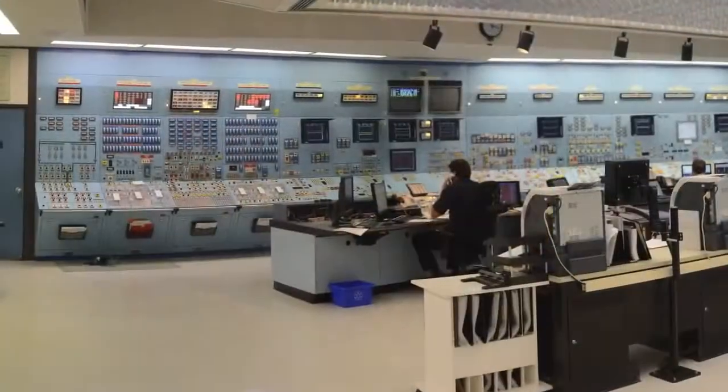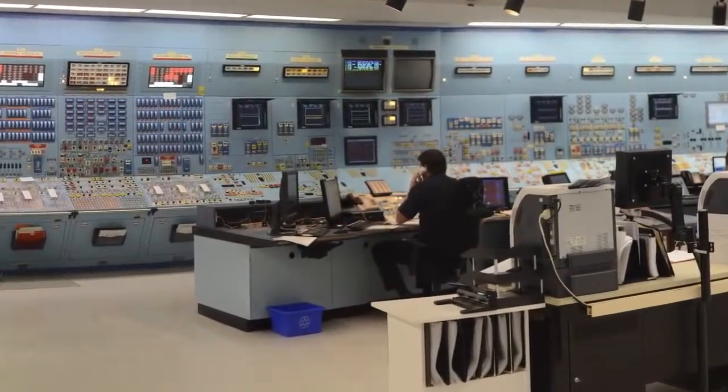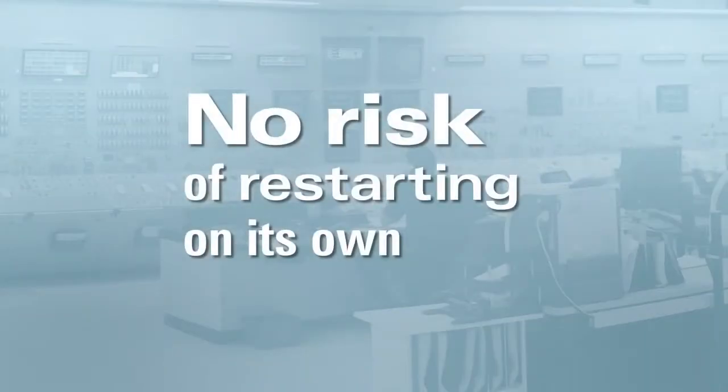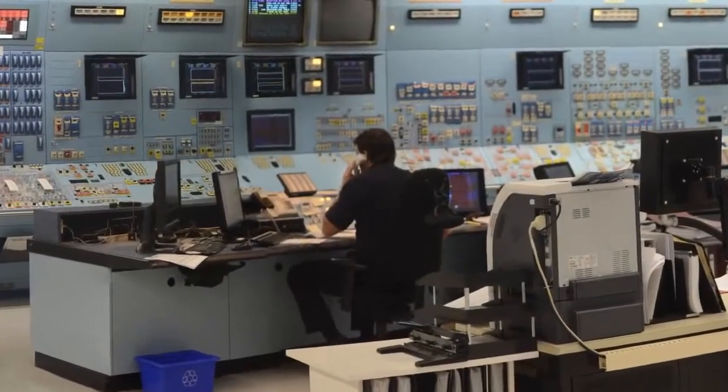Once a CANDU reactor is shut down, it will stay this way until restarted by the operators in the control room. There is absolutely no possibility of the reactor accidentally restarting on its own after it's shut down. The reactor must be manually restarted.